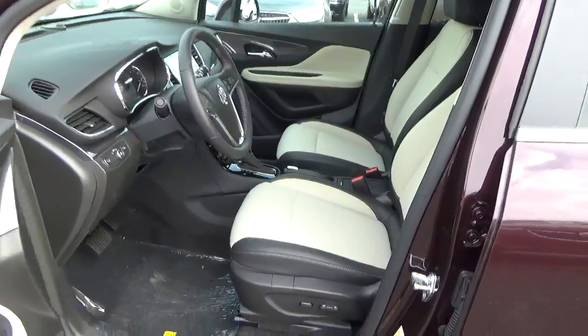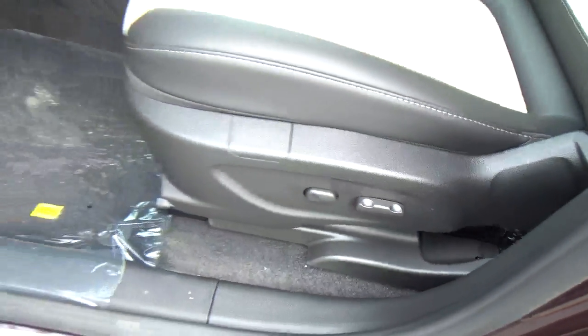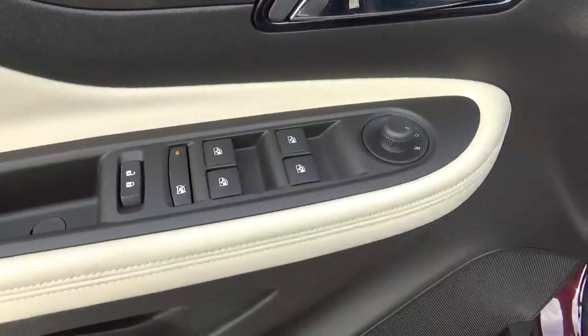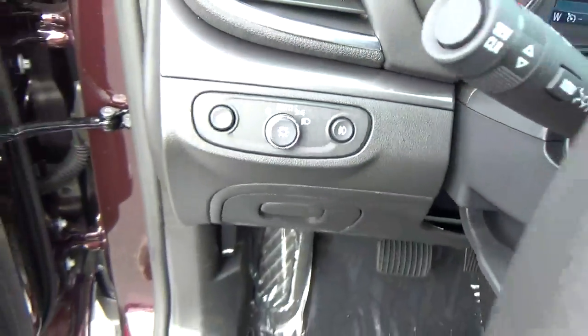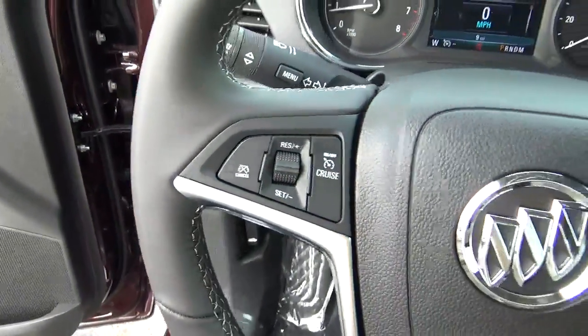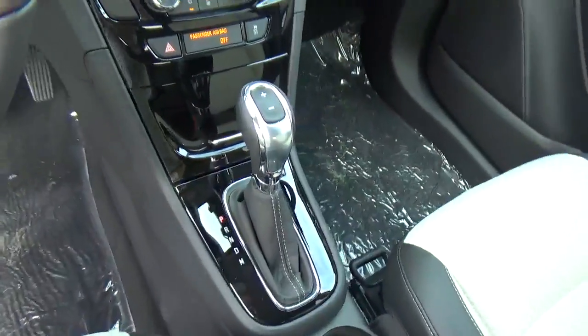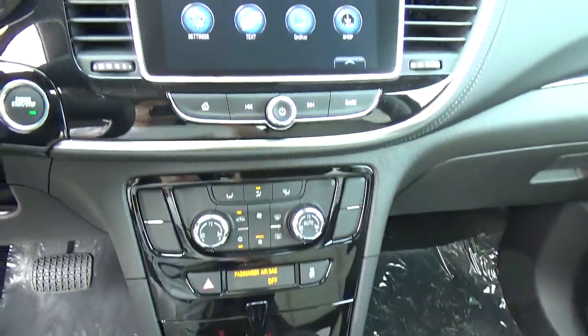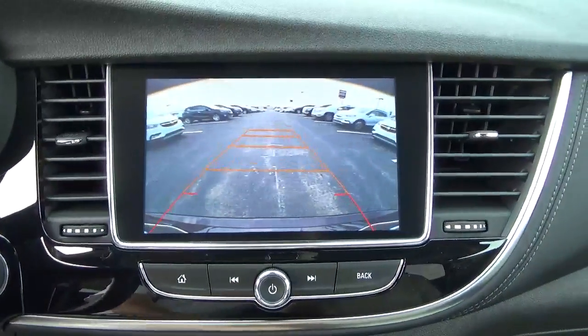Cloth seats. Power driver seat. Power windows, door locks and mirrors. Automatic headlights. Cruise control. Steering wheel audio controls. Backup camera.